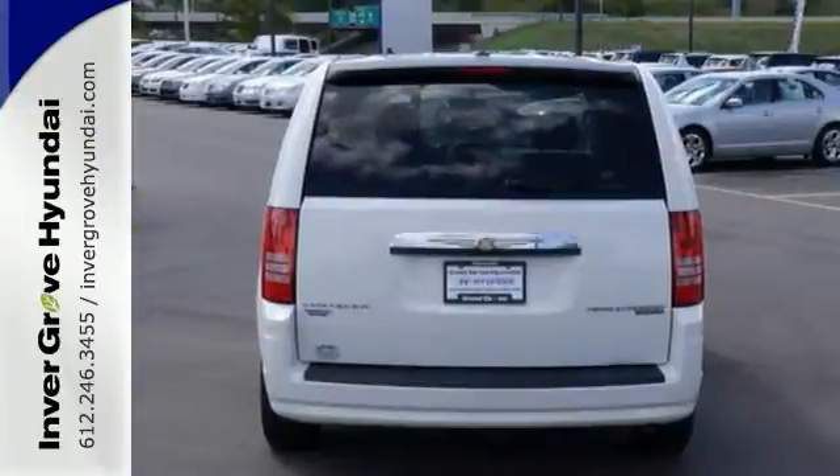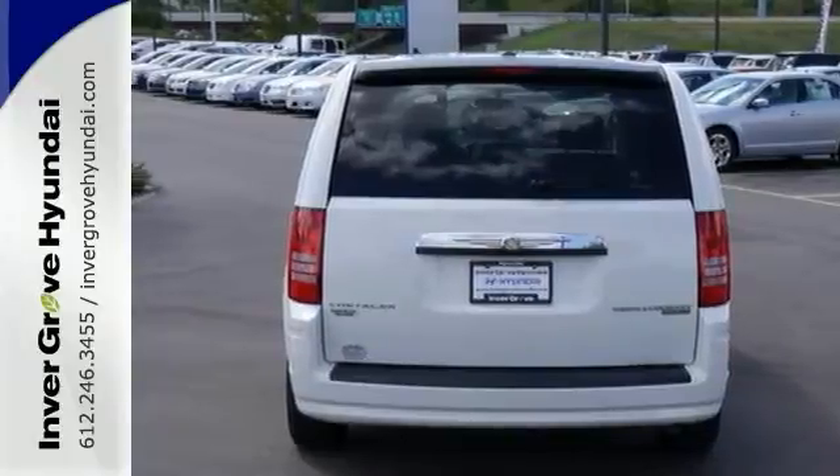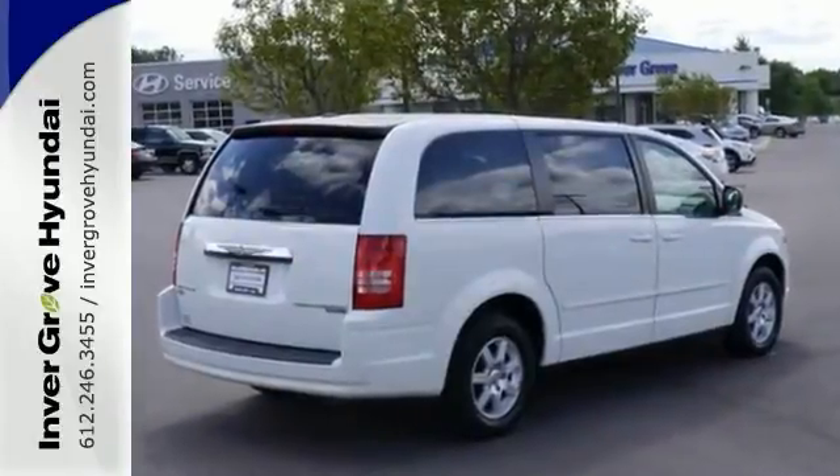Features include keyless entry, heated mirrors, and power sliding doors. Come check out all the features and take it for a spin.